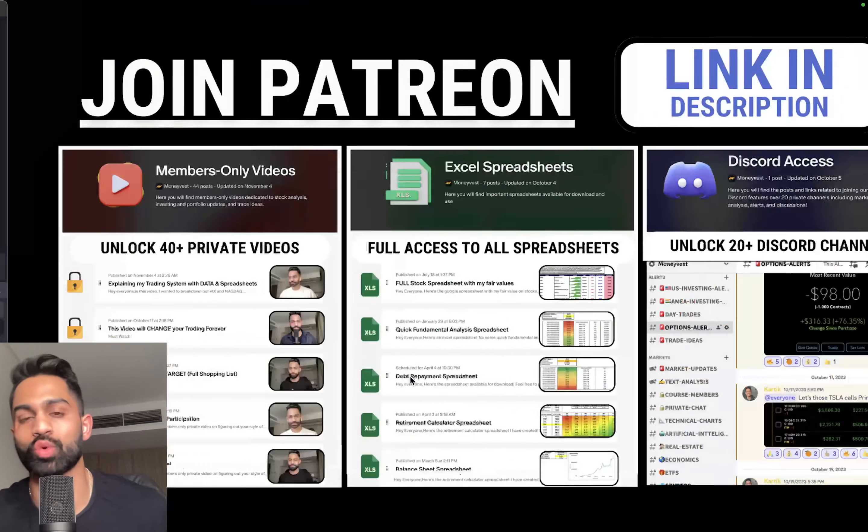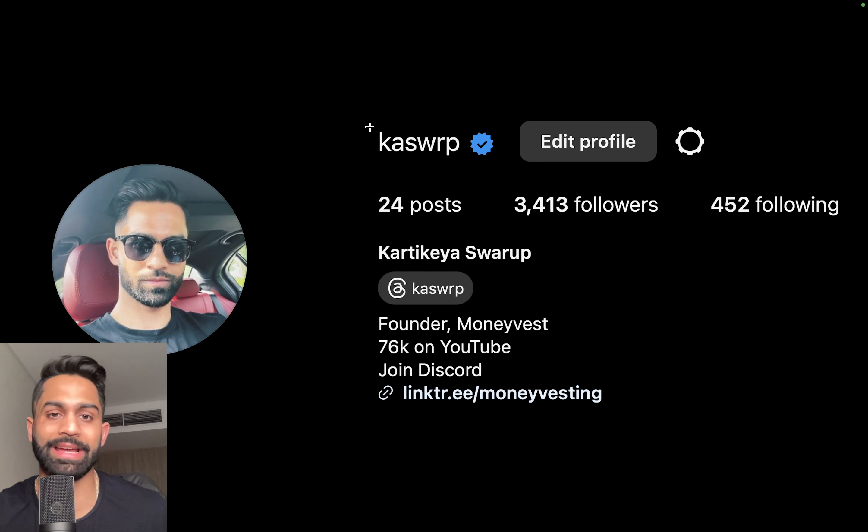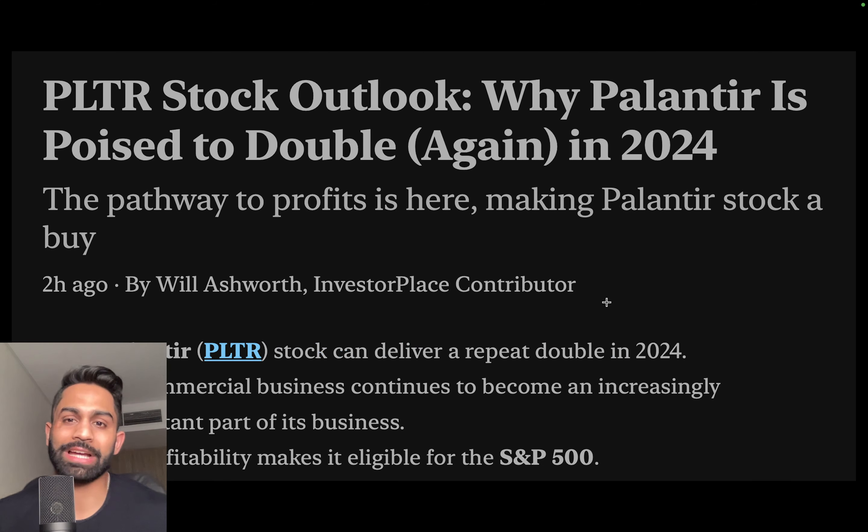I'll also break down my new revised intrinsic value for Palantir as of 2024. If you enjoy the video, drop a like and subscribe. Links to our Discord and Patreon are down below for members-only private videos, ad-free content, intrinsic value spreadsheets, S&P 500 valuations, volatility spreadsheets, and over 20 Discord channels including buy/sell alerts and options alerts. Also connect with me on Instagram at castwrp for portfolio updates and behind-the-scenes content.